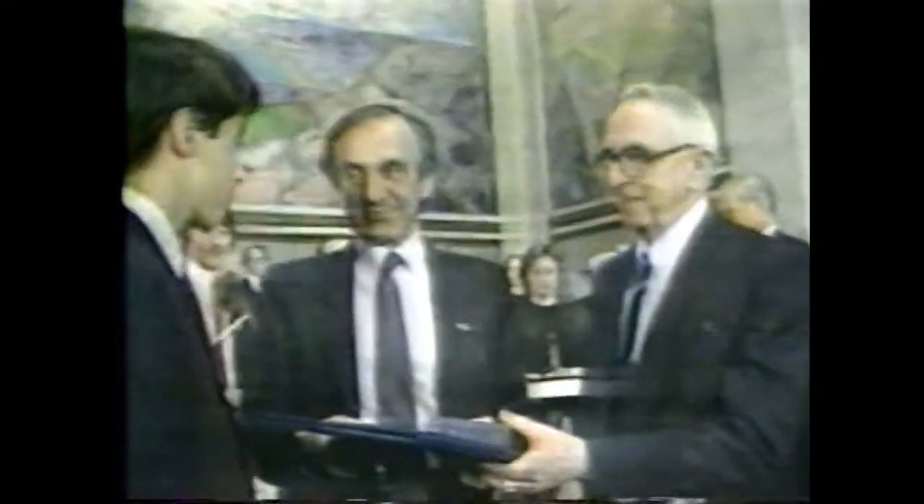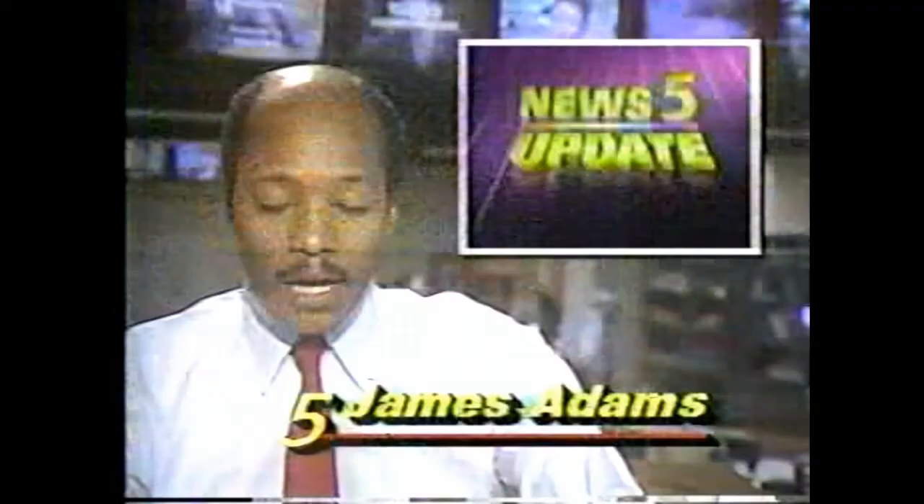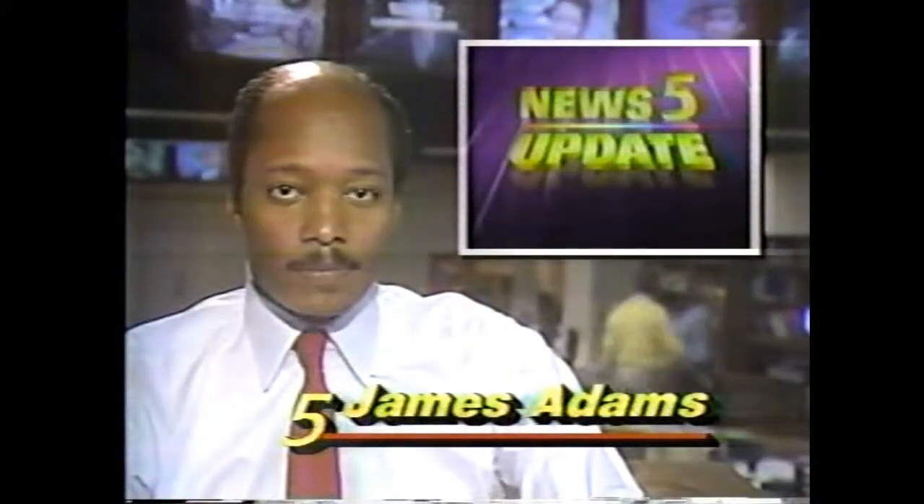Elie Wiesel accepts the Nobel Peace Prize, calling for peace between Jews and Palestinians. We'll have details at 10. That's Update. I'm James Adams.